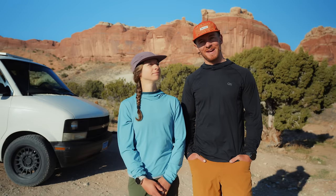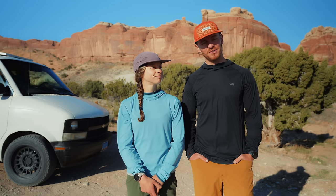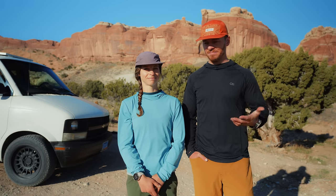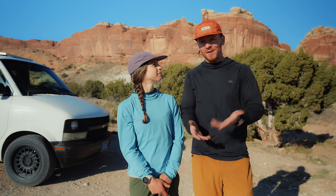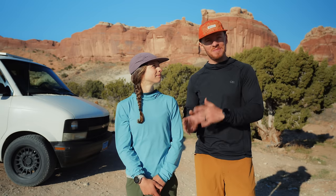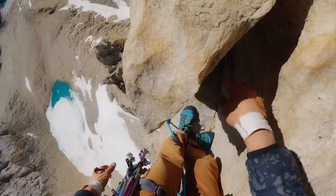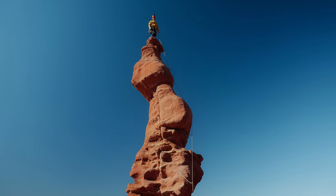Hey everybody, welcome back to the channel. If you're new here, my name is Cody, and I'm Victoria. Right now we are in Moab actually doing a little climbing trip, hanging out with some friends and hoping to get on some sandstone. Today, since we have all of our climbing gear with us and we've never done a climbing gear video, we figured we would walk you guys through every single piece of gear that we use for rock climbing. We've been climbing for about four years now, and you can see our progress on the channel from top roping all the way to big alpine climbs and everything in between.